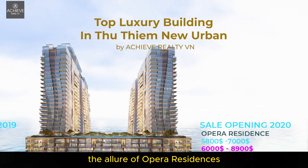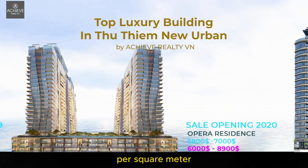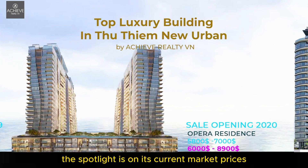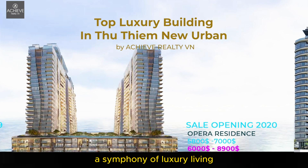Experience the allure of Opera Residences, taking center stage in 2020 with a captivating price range of $5,800 to $7,000 per square meter. Current market prices dance between $6,000 to $8,900 per square meter — a symphony of luxury living.